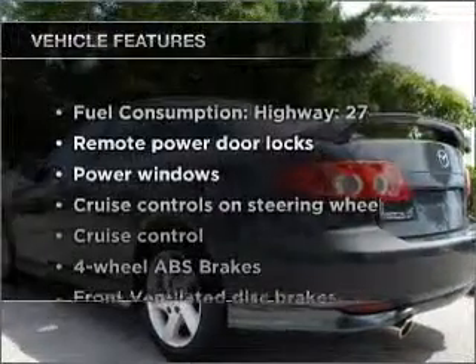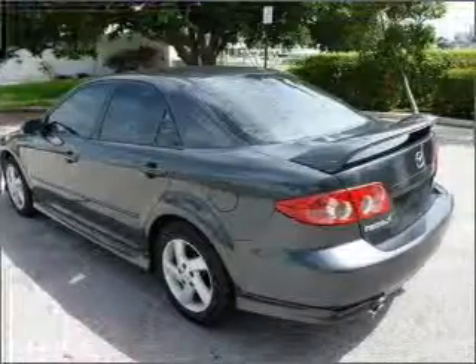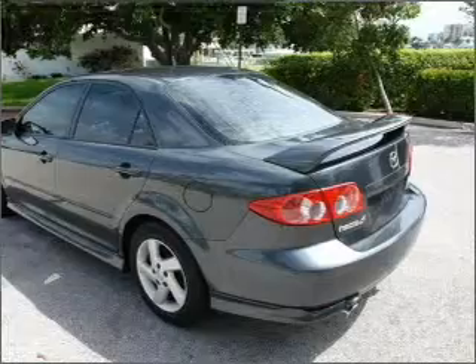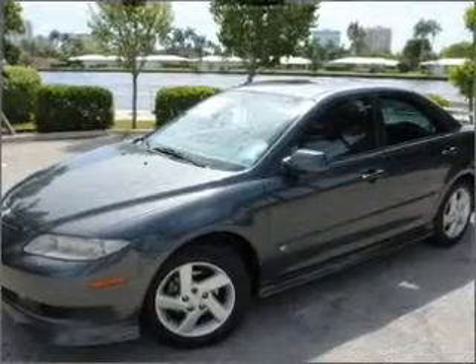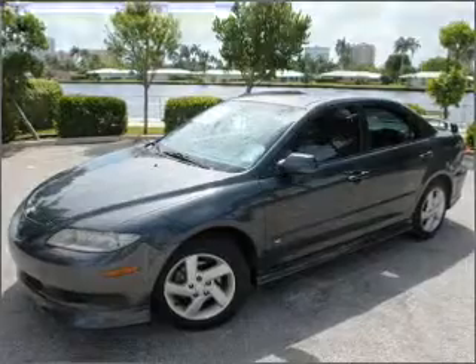Plus, enjoy these notable features that are included in this ride: air conditioning, power door locks, power windows, power steering, cruise control, power mirrors, an alarm system, and an AM-FM stereo with a CD player. Call today to schedule a test drive.